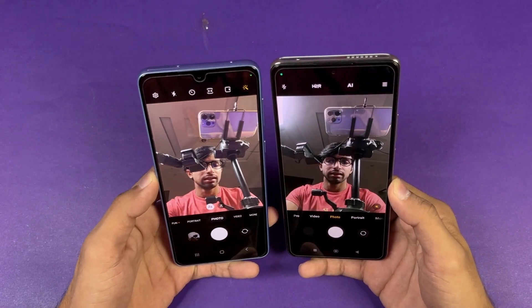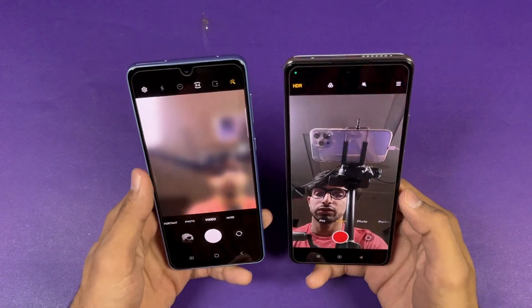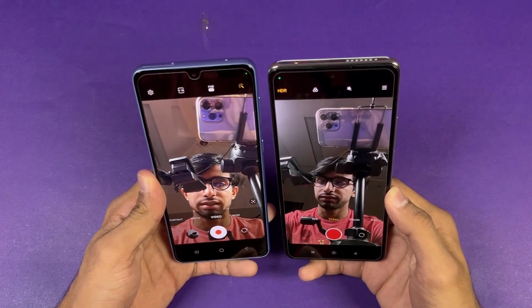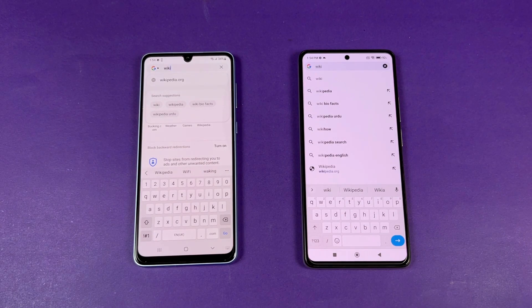Now let's look at the front camera — it looks better on the A33 5G. Going to video mode, the front camera video is actually better on the 11T.